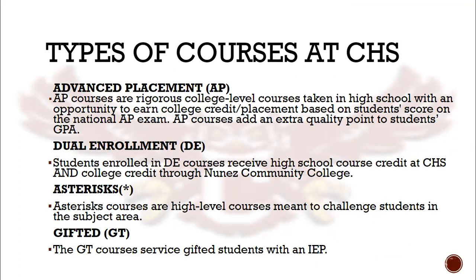AP courses are the only courses at CHS that carry an extra quality point towards students' GPAs. DE stands for Dual Enrollment. Students enrolled in these courses receive both high school and college credit through Nunez Community College at the exact same time. Courses with an asterisk are high-level courses meant to challenge students in a particular subject area, and GT stands for gifted — students with a gifted IEP are serviced through these courses.